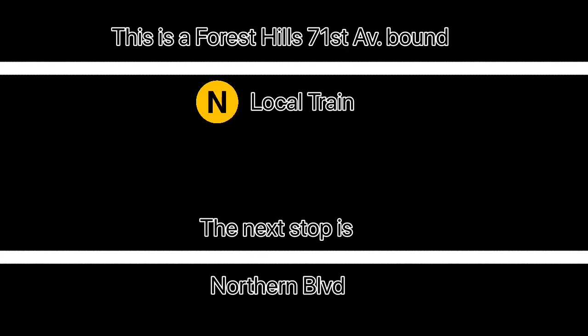This is a Forest Hills, 71st Avenue-bound N local train. The next stop is Northern Boulevard. This is a Forest Hills, 71st Avenue-bound N local train. The next stop is 65th Street.